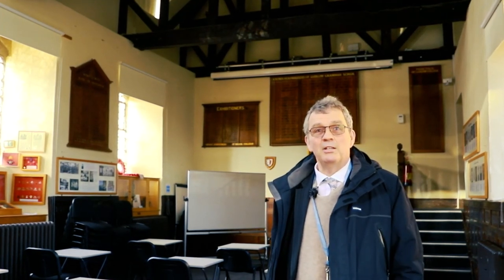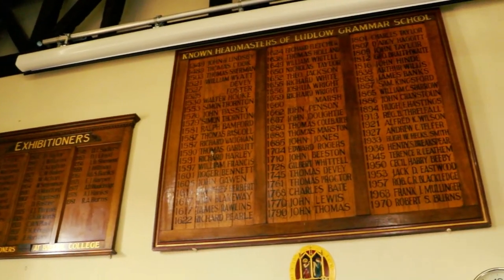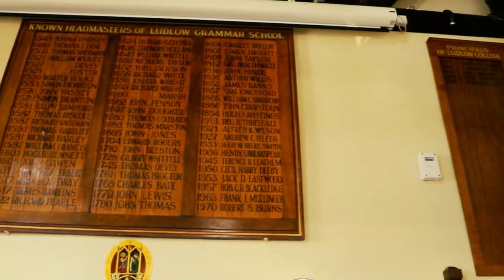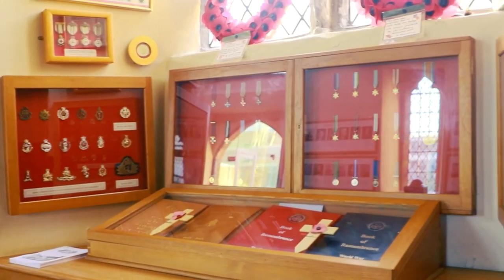This room is steeped in history — it's the old school room as we call it. You can see 18th century graffiti in here and the record of Ludlow Grammar School headmasters going back to the 14th century. Appropriately, it's where we hold the Remembrance service every November.